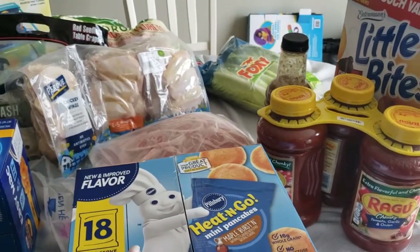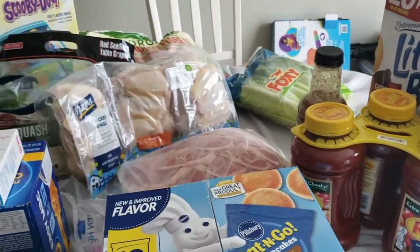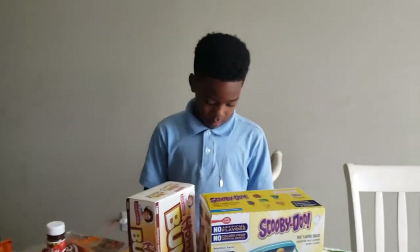And that is pretty much it for part two of our grocery haul. We did have to go back to Walmart, which I said I wasn't going to go today, but we ended up going.